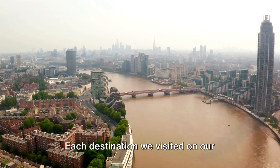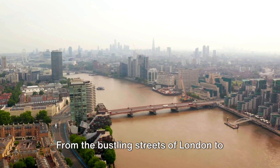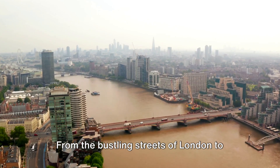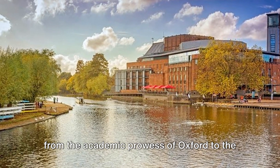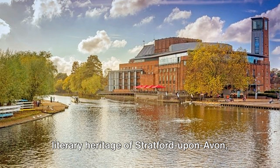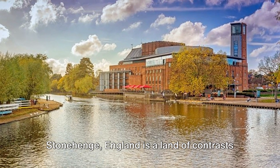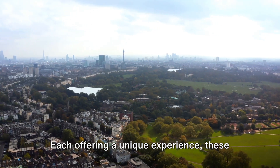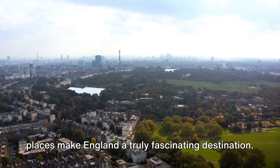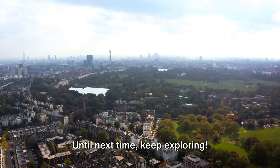Each destination we visited offered a unique glimpse into the rich tapestry that is England. From the bustling streets of London to the tranquil beauty of the Lake District, from the academic prowess of Oxford to the literary heritage of Stratford-upon-Avon, and finally to the ancient mystery of Stonehenge — England is a land of contrasts and surprises. Each offering a unique experience, these places make England a truly fascinating destination. Until next time, keep exploring!